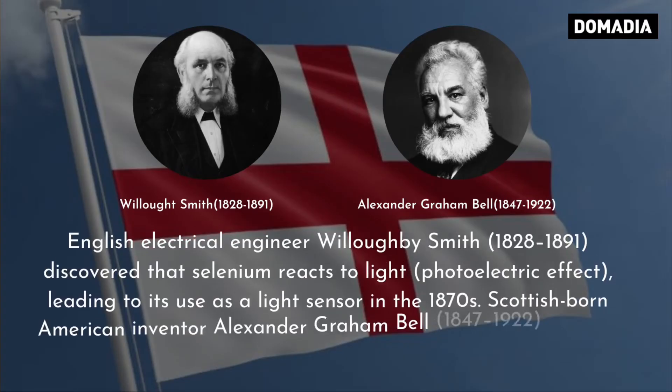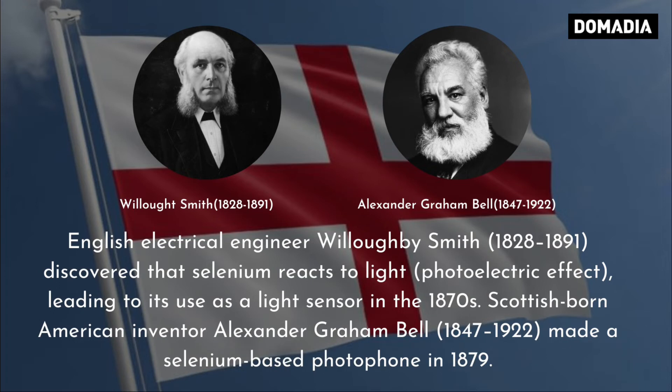English electrical engineer Willoughby Smith discovered that selenium reacts to light — the photoelectric effect — leading to its use as a light sensor in the 1870s. Scottish-born American inventor Alexander Graham Bell made a selenium-based photophone in 1879.